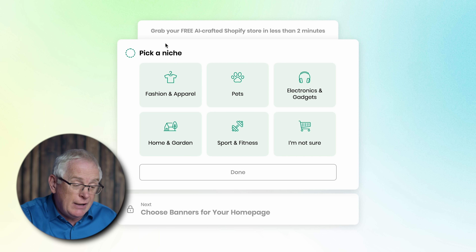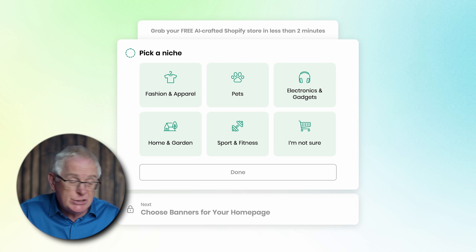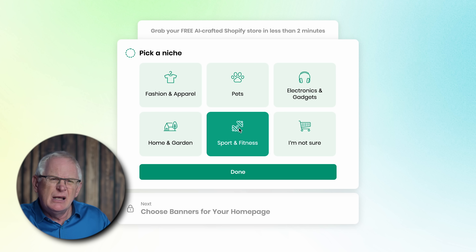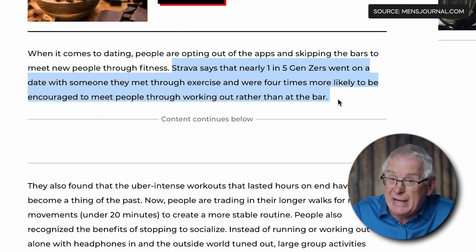Now it's asking me to choose a niche. There are six options: fashion and apparel, pets, electronics and gadgets, home and garden, sports and fitness, and I'm not sure. It's best to approach this with a business mind and think about what has a large market. I'm going to go for sports and fitness because my son is always at boxing, running, or in the gym, so there's a big demand for these products, especially amongst younger people. I've even heard that Gen Z are now meeting people at running clubs instead of nightclubs — very different from back in my day.